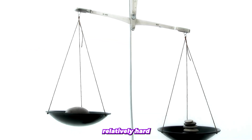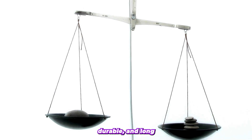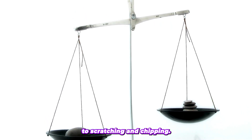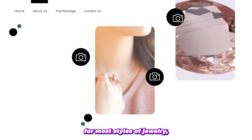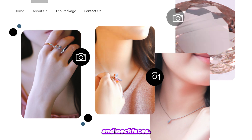Morganite is a relatively hard — 7.5 to 8 on the Mohs scale — durable, and long-lasting gemstone that is resistant to scratching and chipping. Its hardness makes it suitable for most styles of jewelry, including rings, earrings, bracelets, and necklaces.